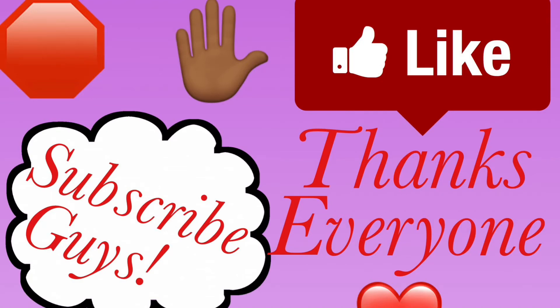What's up, my supporting soldiers! I would like for you to stop and like the video. If you have not subscribed to my channel, please subscribe and press that bell.